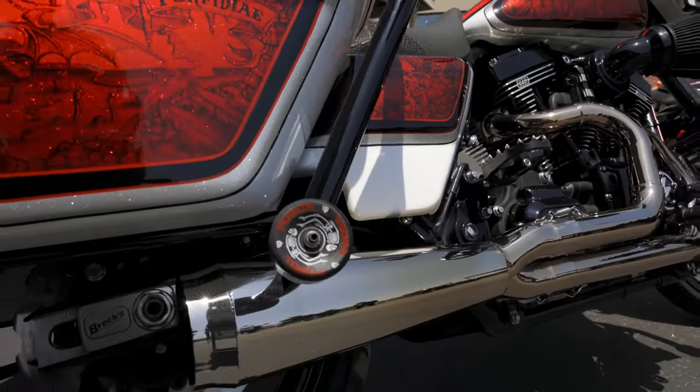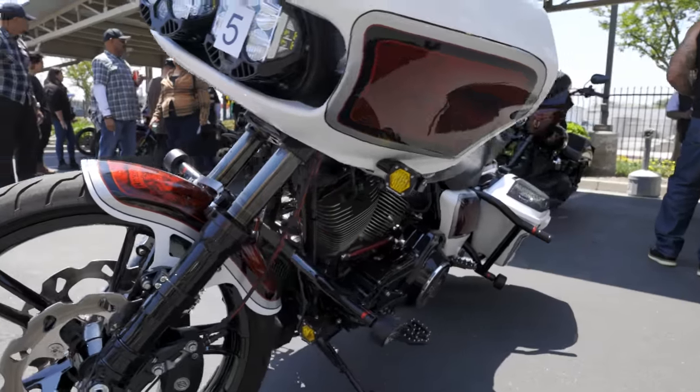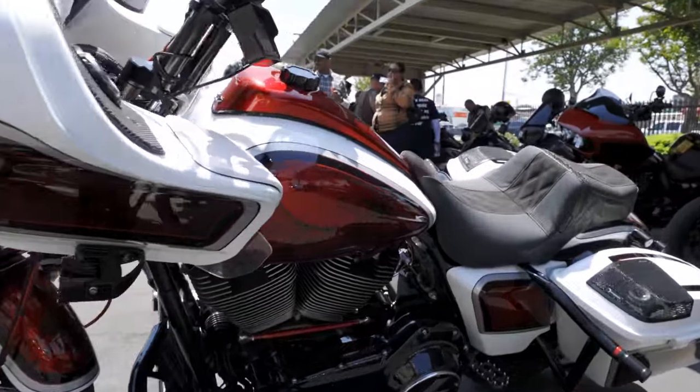I ride the hell out of it — I ride across country, do wheelies from every stop light. It breaks, I fix it. I've been known to change stators in hotel parking lots with AutoZone tools. I do what I got to do, just keep ripping. It's beautiful, man. Thank you, appreciate it.